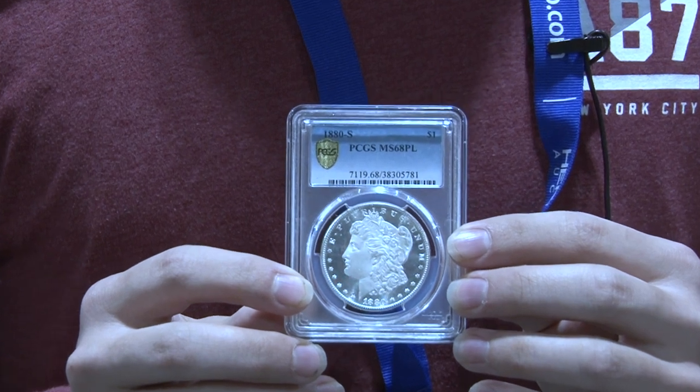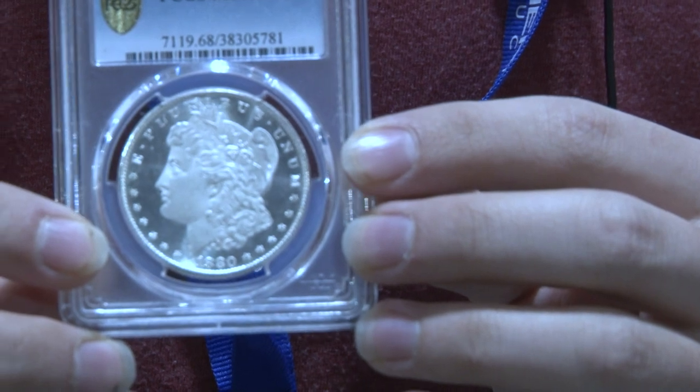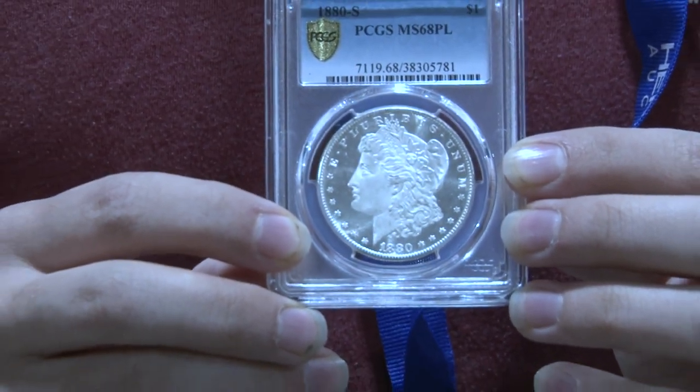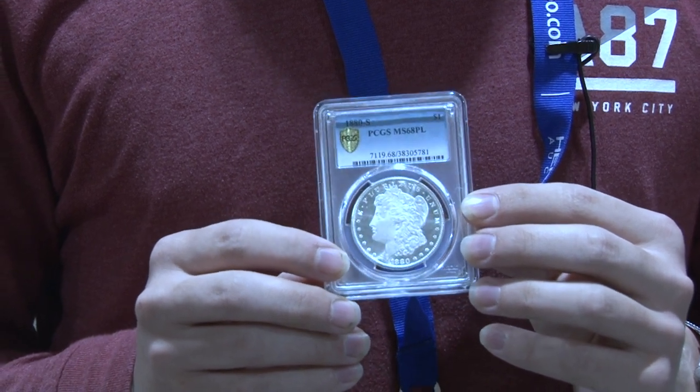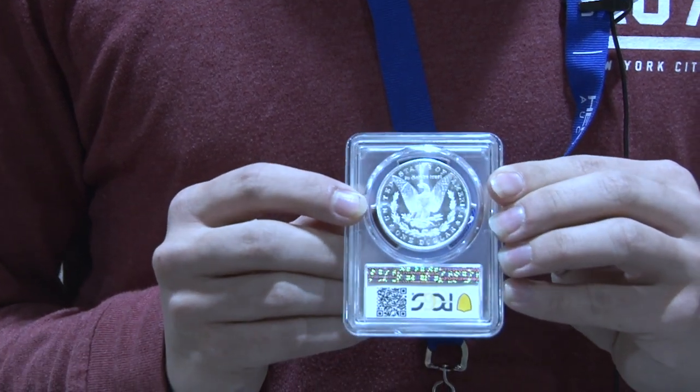Here at the Long Beach Expo, I talked to a young man named Joshua, who's got his own coin company. He's 18 years old and he's got some really cool coins to show you. This convention is a great opportunity to buy and sell rare coins as well as sports cards and currency. Paper currency is doing pretty well right now. I always bring some of the best Morgans on the floor. Today I brought a 1880 Morgan Dollar minted in San Francisco, graded by PCGS as MS68 Proof-like. It has a population of 20 with only three finer.